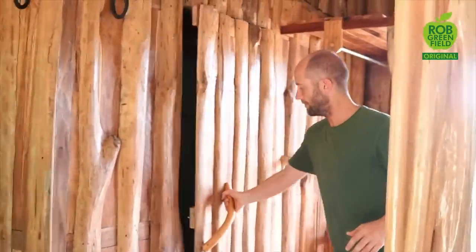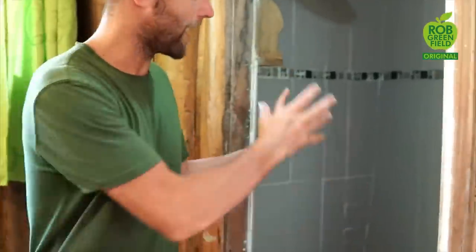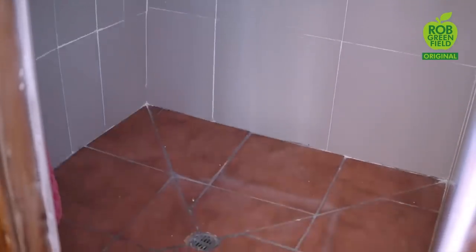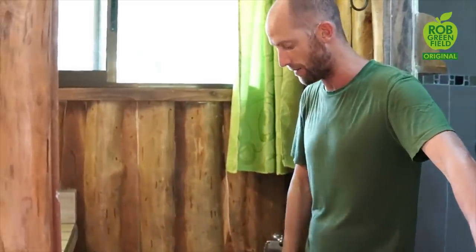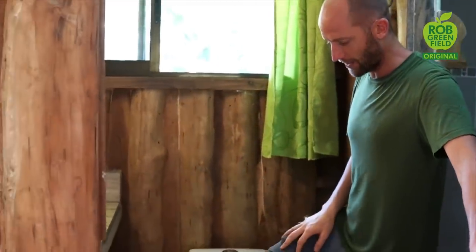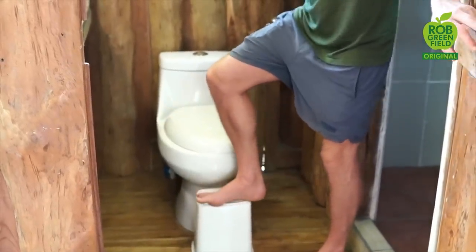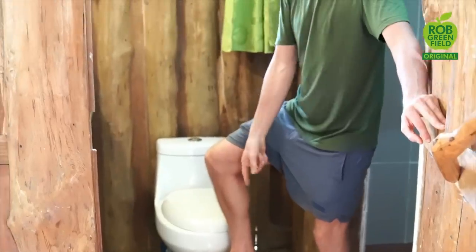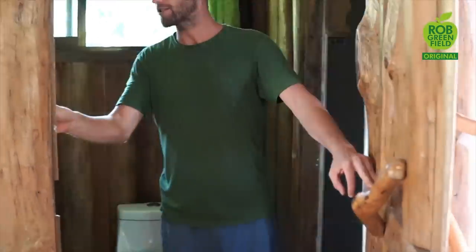The bathroom is quite simple. You've got a shower — again gray water — so the water goes down the drain, out onto the landscape, and waters plants. The toilet is what's called black water, so this goes to a septic, and those nutrients also stay on site rather than going to a wastewater treatment plant. You'll see I have a little garbage can turned upside down — I don't create garbage in here, so I don't need one. But I do need a squatty potty, which is a more natural way of sitting and helping with flow. The sink is gray water as well.